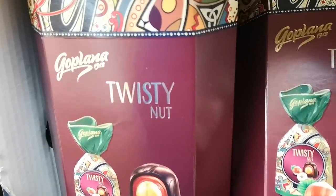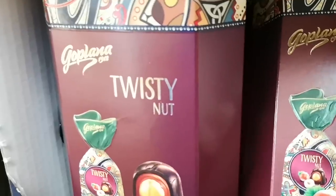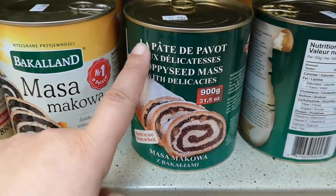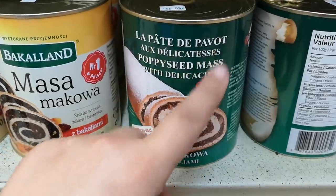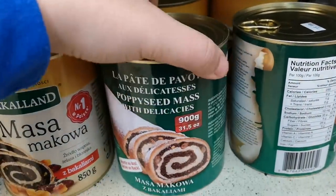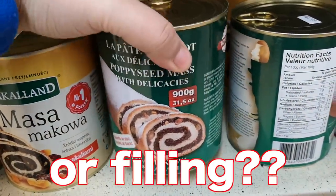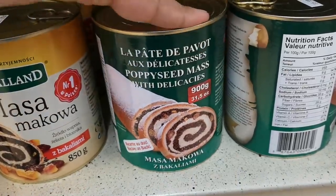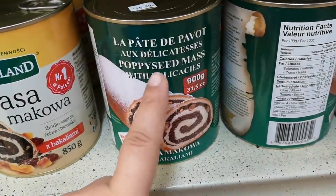Be careful — you don't want to sit down wrong and get a twisty nut. Okay, this is an interesting concept because this here says 'la pâte de pavot,' which means that's the dough. So we get the dough in a can. Oh wow, this is heavy. This is almost a kilogram. So there's dough in here with poppy seed.